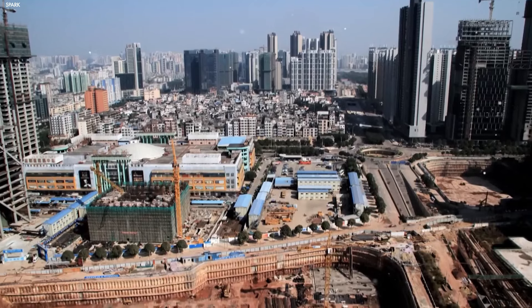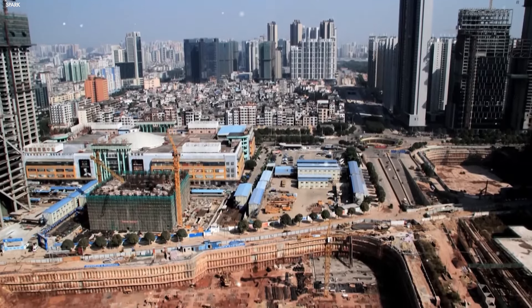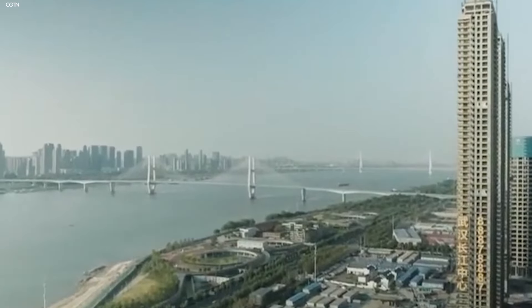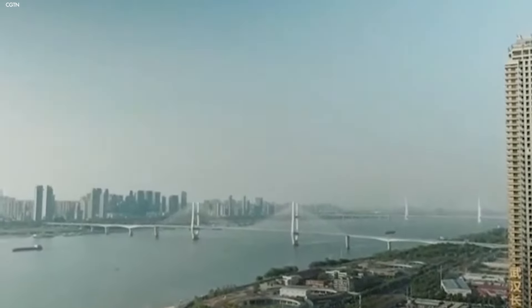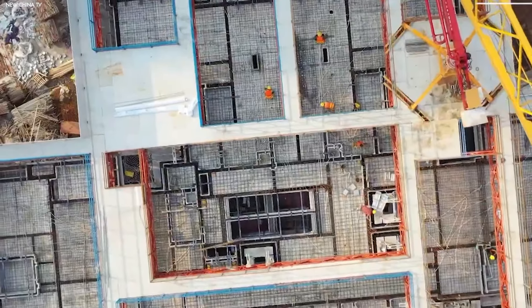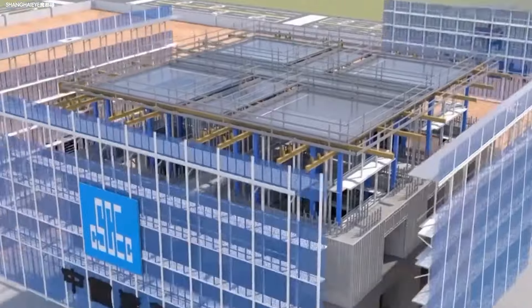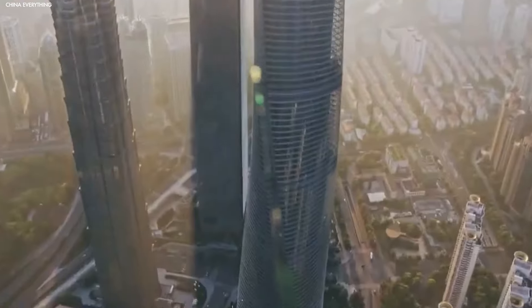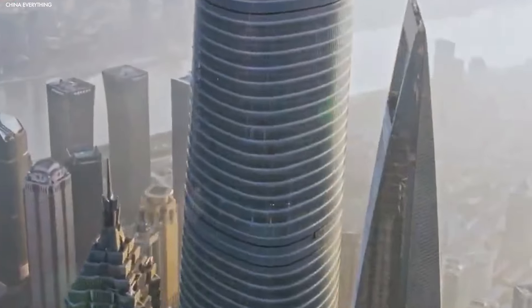All of these innovations work together to help China build faster, smarter, and with fewer resources. So it's no surprise that they've been able to outpace other nations in terms of urban development. By using a combination of cutting-edge tools and forward-thinking approaches, China is shaping the future of the city, building one skyscraper at a time.